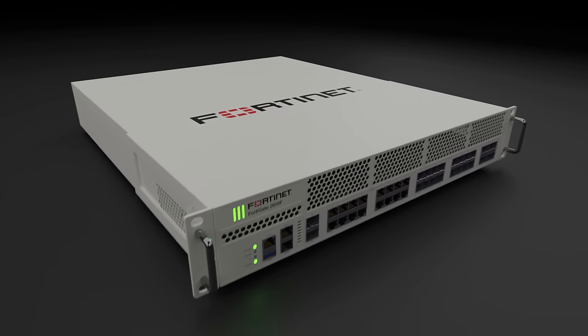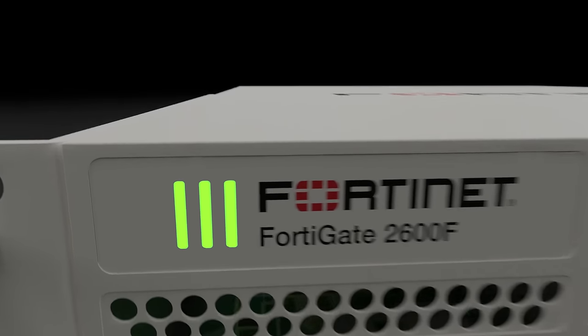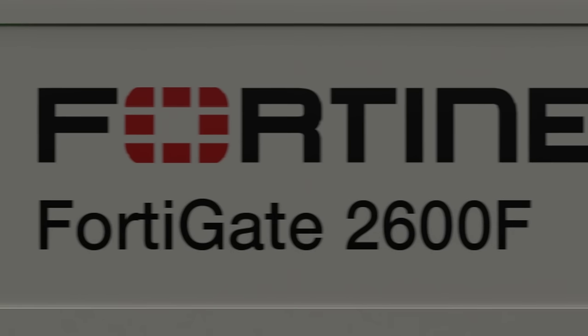Introducing the FortiGate 2600F series with unprecedented threat protection and SSL inspection performance for large enterprises and service providers.